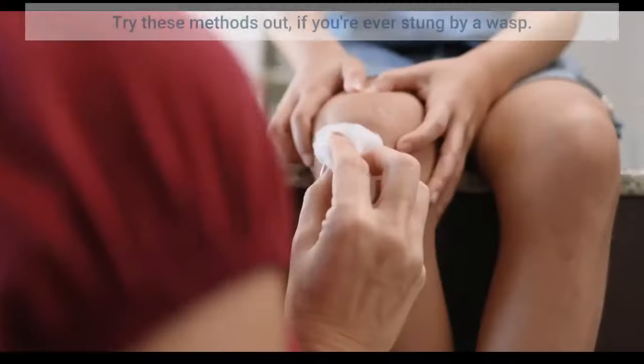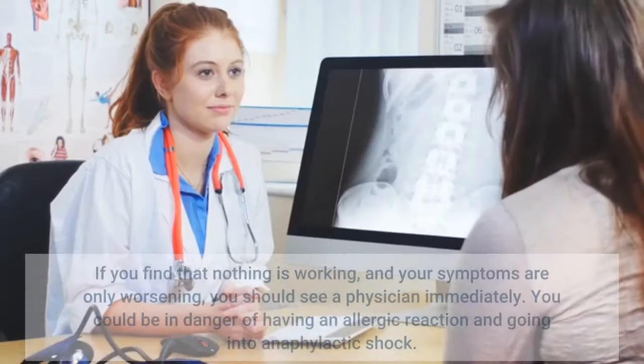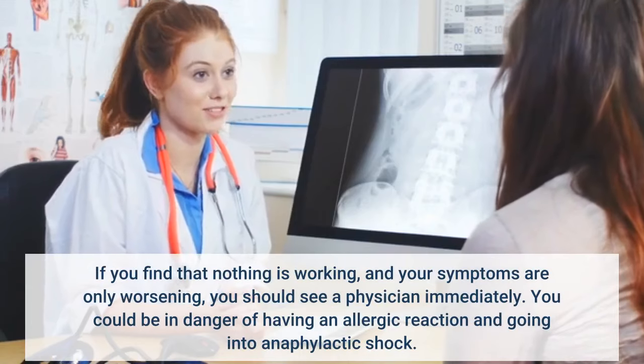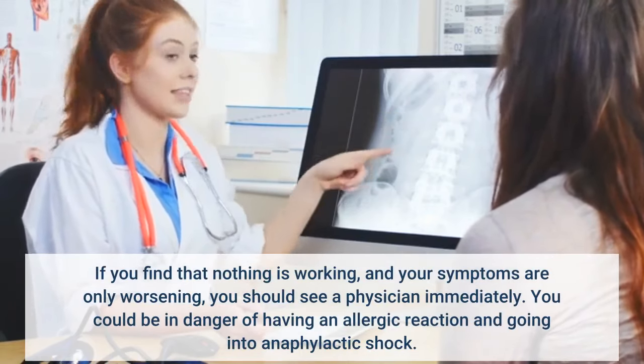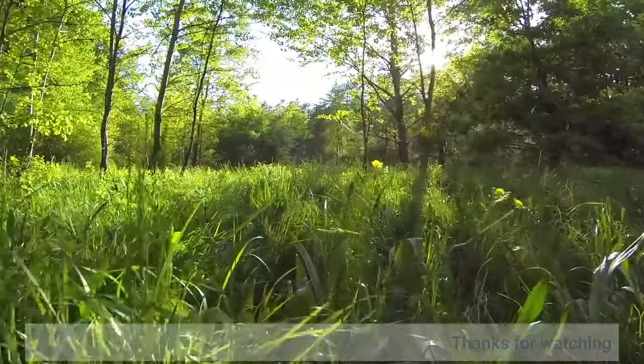Try these methods if you're ever stung by a wasp. If you find that nothing is working and your symptoms are only worsening, you should see a physician immediately. You could be in danger of having an allergic reaction and going into anaphylactic shock. Thanks for watching.